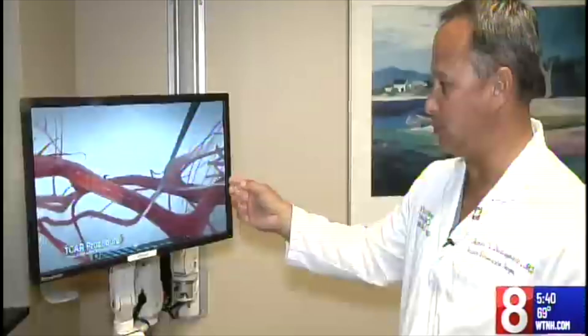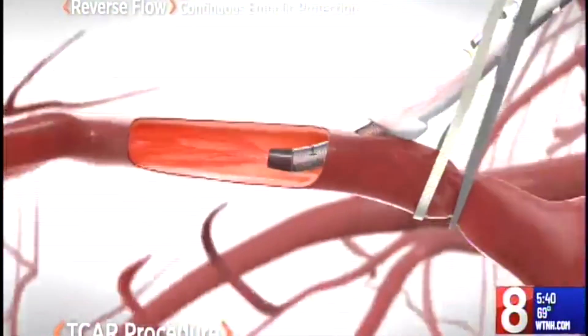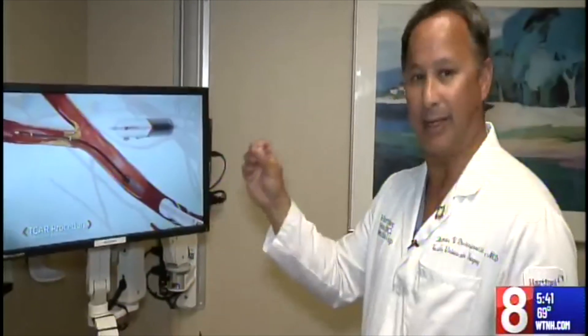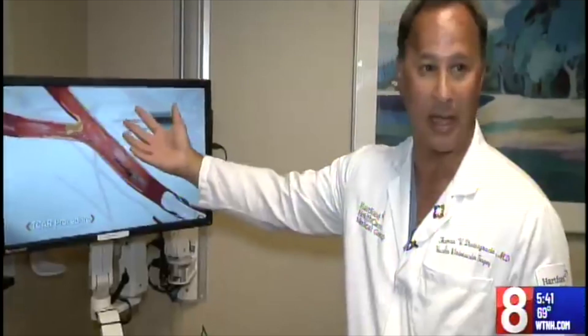A small incision was made above the clavicle. Its unique flow reversal protects the brain and lowers the risk of a stroke during surgery. The flow reversal is to protect the brain from any perioperative or periprocedural strokes, which would be caused by little pieces breaking free as you're manipulating that area.